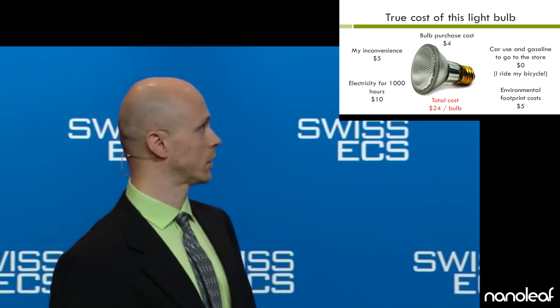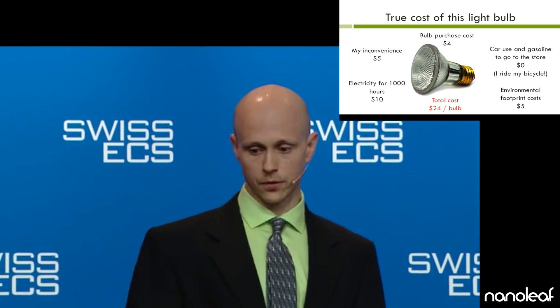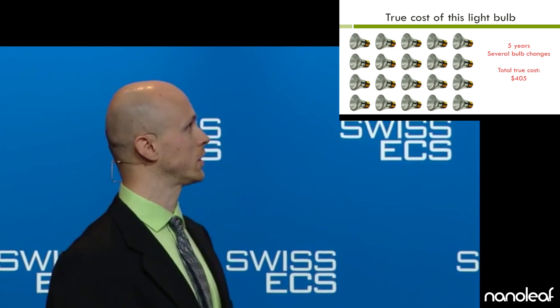So the total cost is $24 per light bulb. After five years and several changes of all four of those bulbs in my kitchen, the total cost is upwards of $405. Ouch.